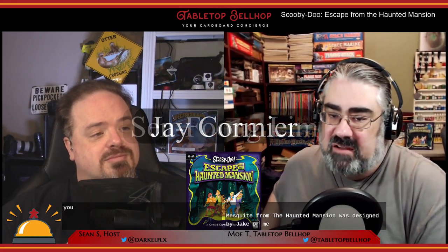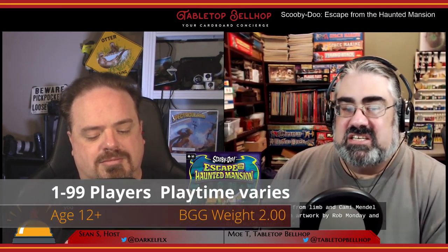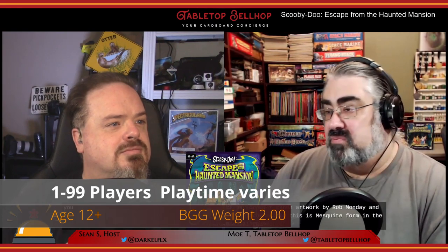Scooby-Doo Escape from the Haunted Mansion was designed by Jake Hormier, Sen Fung Lim, and Kami Mandel. It features cartoony artwork by Rob Lundy and Rick Hutchinson. This is an escape room in a box-style game that can be played with one or more players. Playtime is listed as one to two hours on BoardGameGeek — though nowhere on the box does it list this, so that's been submitted by someone on BGG.